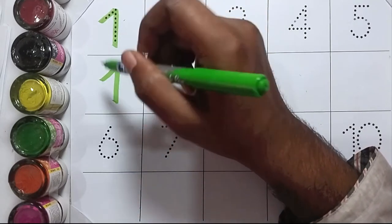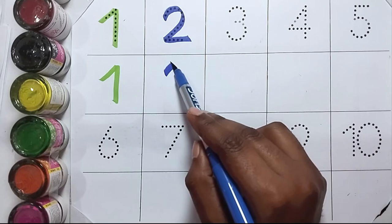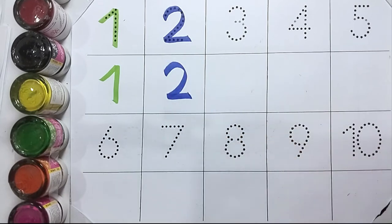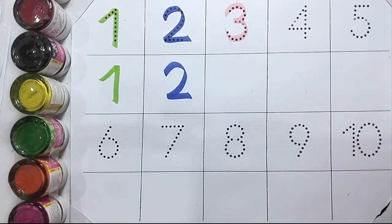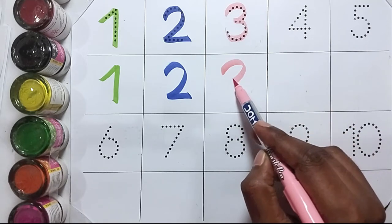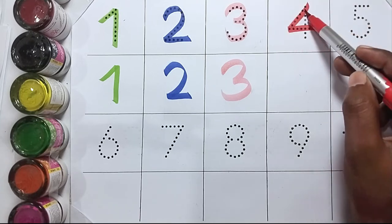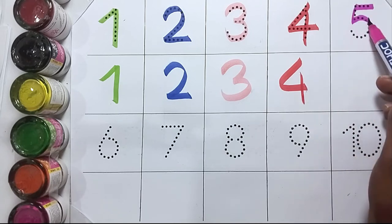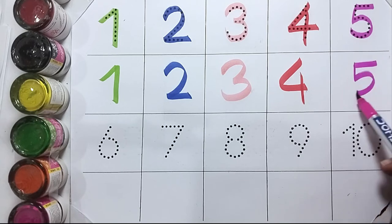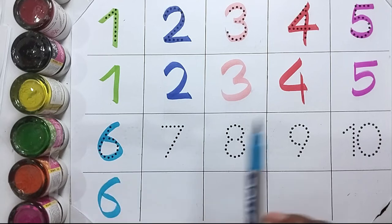One, one, one. Two, T-W-O, two. Three, T-H-R double E, three. Four, F-O-U-R, four. Five, F-I-V-E, five. Six, S-I-X, six.